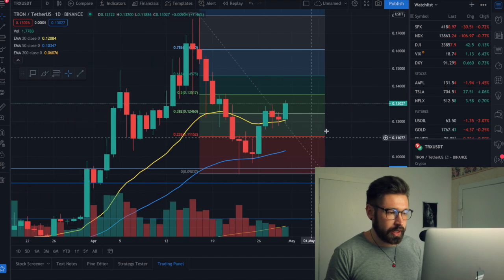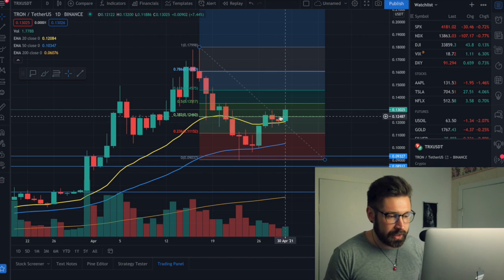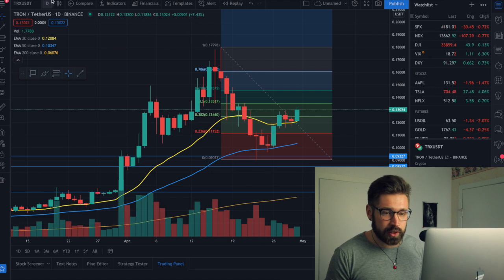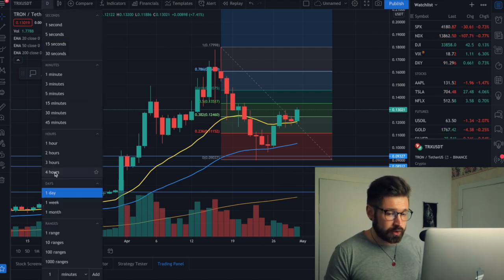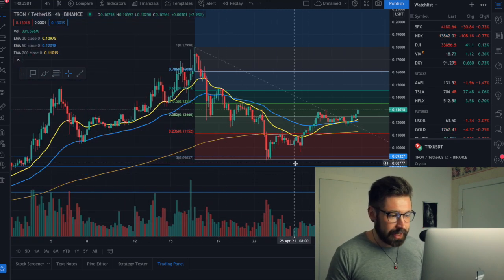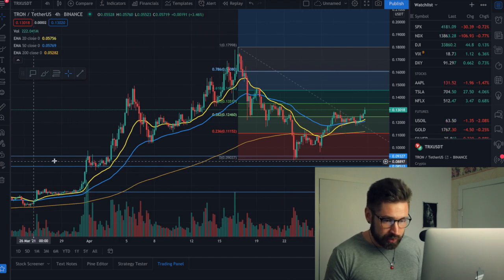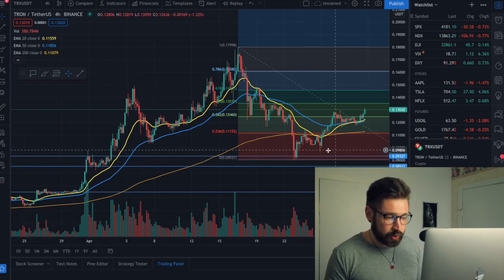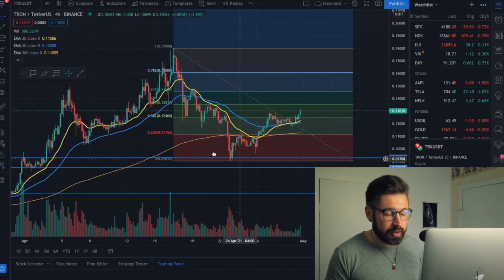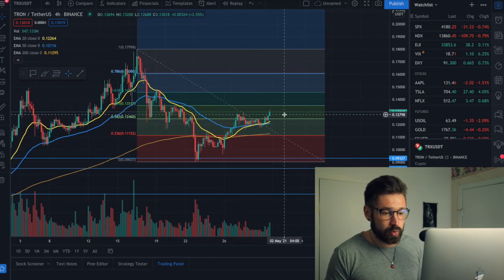On the one-day chart, we can see exactly what we want to see — the 20 EMA has come back underneath the candles and is being used as support. That's exactly what we want to see. On the four-hour chart, if we ever got close to the 9-cent range, I said I would take a position, and we hit that 9 cents, which was a previous level of resistance.